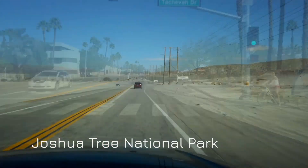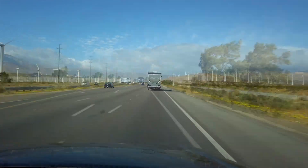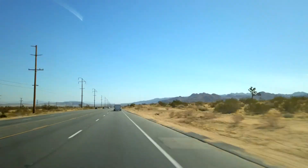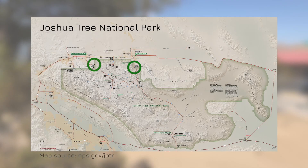About an hour's drive outside of Palm Springs is Joshua Tree National Park. This 3,200 square kilometer park is home to the Joshua Tree, which is only found in parts of California, Nevada, Arizona, and Utah. The park itself is made up of two deserts, the Mojave and Colorado deserts. There are three main entrances to the park, two along the north side and one along the south side.